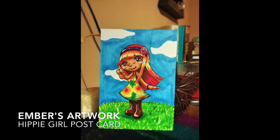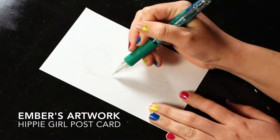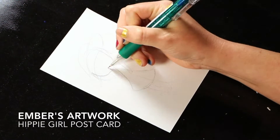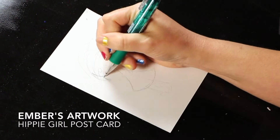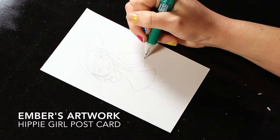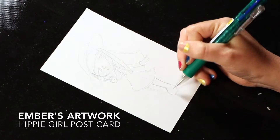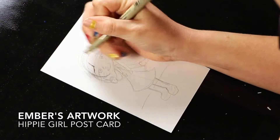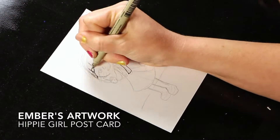Hello and welcome back to Ember's Artwork. Today I'm going to be drawing a little Hippie Girl postcard and I'm actually doing a giveaway with this one, so read the description below if you would like to enter and find out how. Also in the comments below, if you would like to request any drawings or layout for any videos, please let me know.